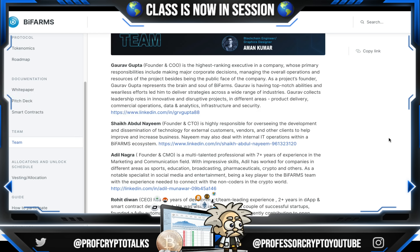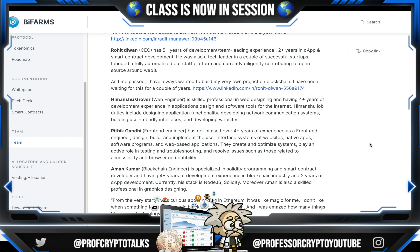Mr. Adil Nagra is the founder and CMO, a multi-talented professional with seven-plus years of experience in the marketing and communication field. With impressive skills, Adil has worked for companies in different areas such as sports, education, broadcasting, pharmaceuticals, crypto, and others. As a notable specialist in social media and entertainment, he is a key player to the BiFarm team with the experience needed to connect with non-coders in the crypto world. Mr. Rohit Dewan, CEO, has five-plus years of experience in development and team-leading experience, and two-plus years in DApp and smart contract development. He was also a tech leader in a couple of successful startups, and is currently diligently contributing to open source around Web3.